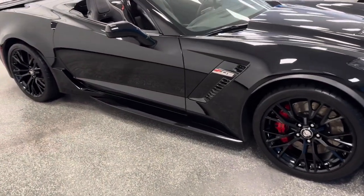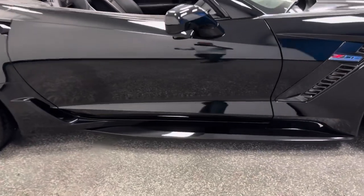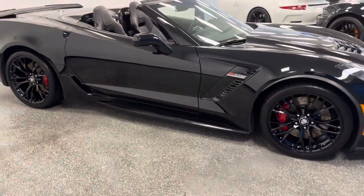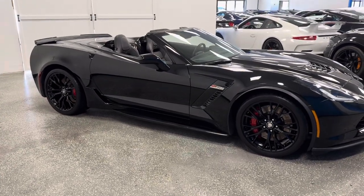It does have all the features: navigation, upgraded performance exhaust, carbon fiber flash ground effects, and leather trim interior. It's stunning, it's perfect. One place — the largest inventory of Z06 and Grand Sports in the USA. Autodirectcorvettes.com.